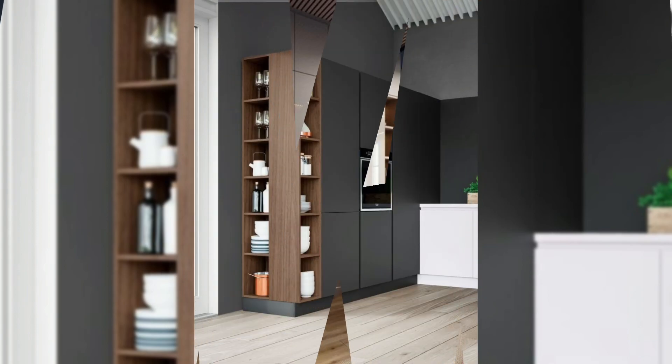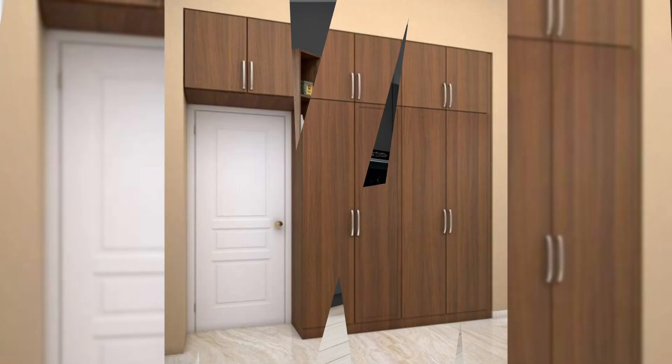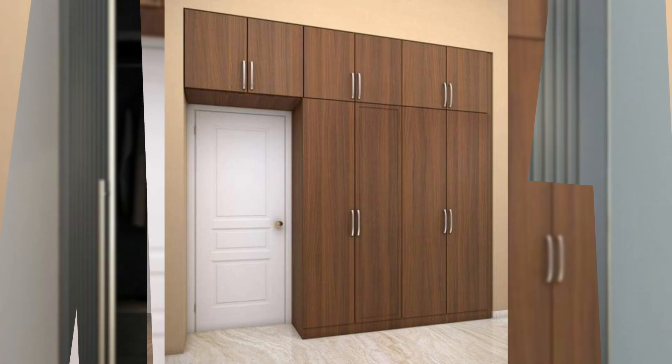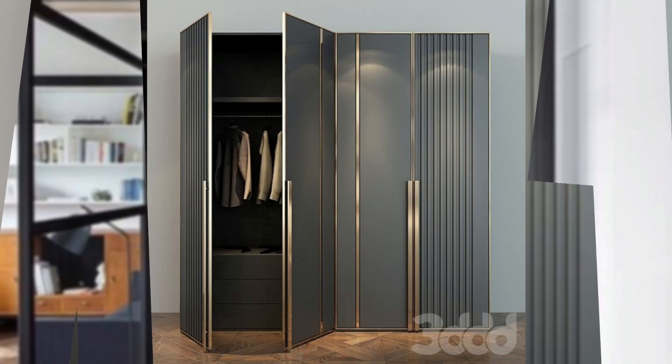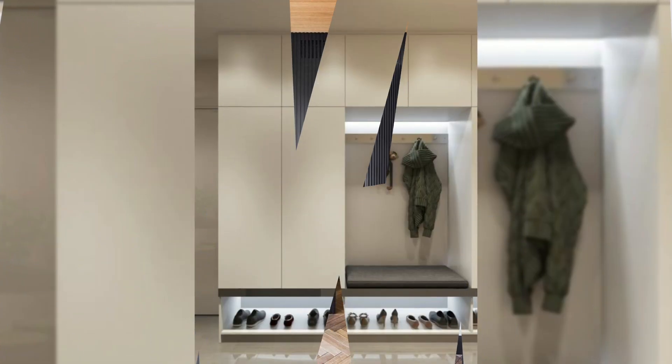7. Full-wall wardrobe design. With its minimal and unassuming design, you can create ample storage without allowing the cupboard to overpower the rest of the room. Not only is this a smart design idea, but it's also an aesthetic one, thanks to the light wooden grains and the piping gold along the doors.